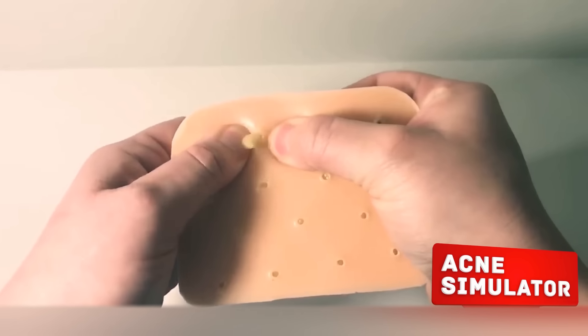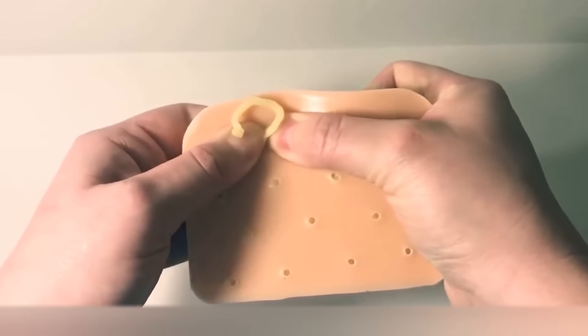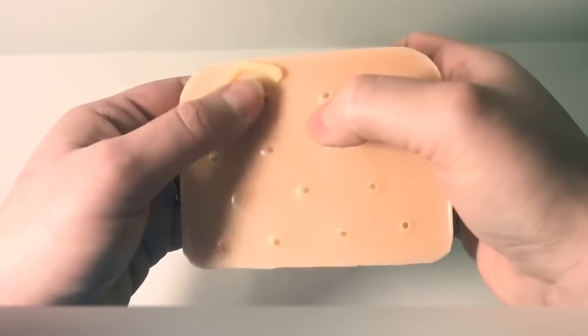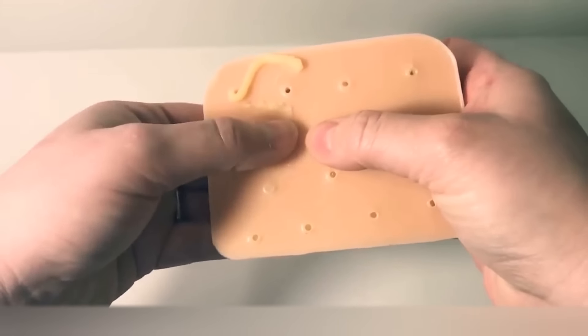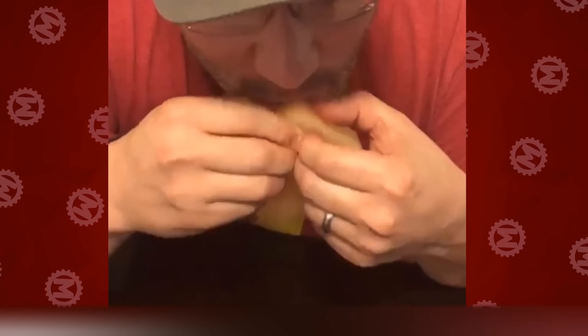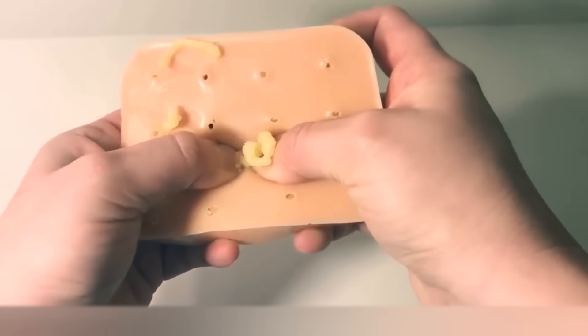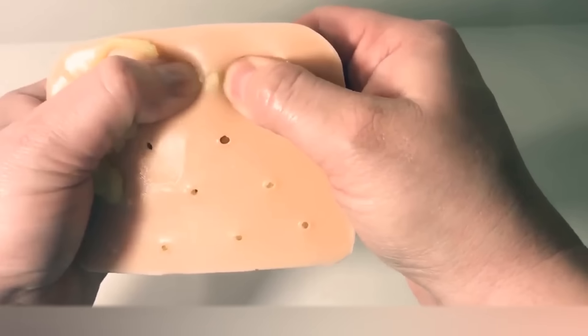Acne Simulator. Some people enjoy popping pimples — as Greg used to say, it's a rock fact. A company from the United States figured out how to make money from it and created a simulator of acne. Pop It Pal is a silicone pad in the form of a patch of skin with 16 pimples. When you pop them, the pus comes out — artificial, of course, made from natural oils and beeswax. And this guy even dared to try it. We're sorry, but we had to show it to you.